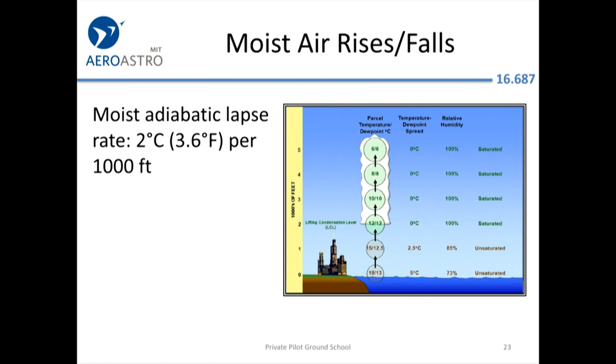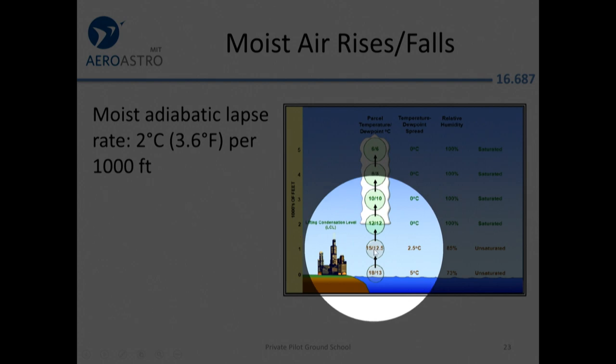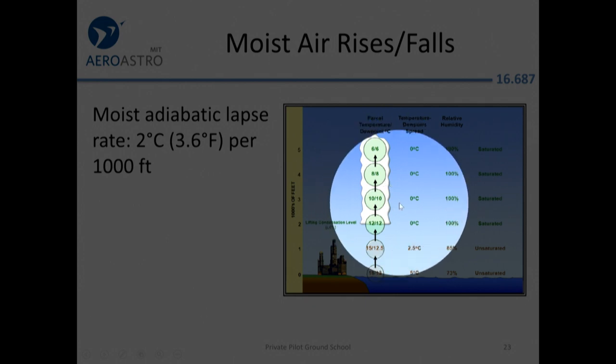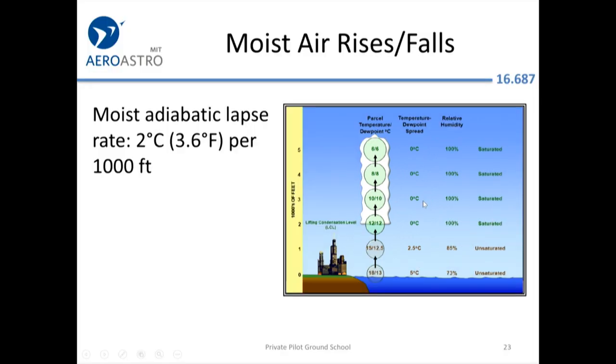Moist air lapses at only two degrees per thousand feet. So from zero to two thousand feet we were dropping three degrees per thousand feet, and after that only two degrees per thousand feet. Once the temperature–dew point spread goes to zero, that's when a cloud forms — the air can't hold any more water vapor, and the water vapor turns into liquid water.